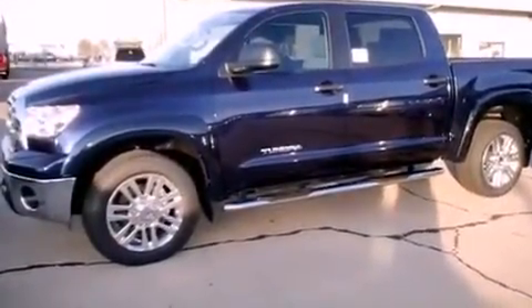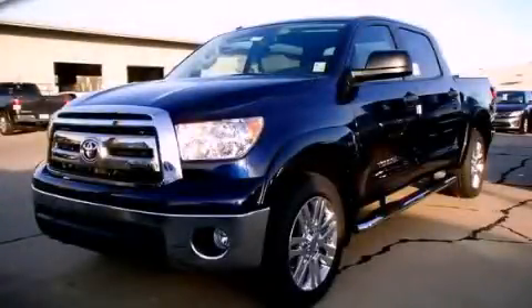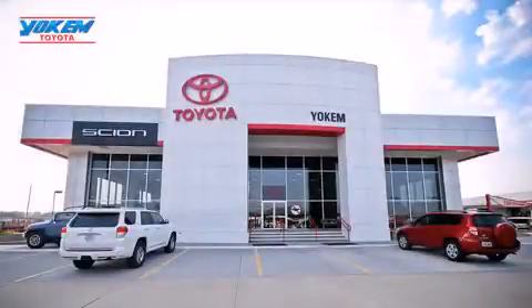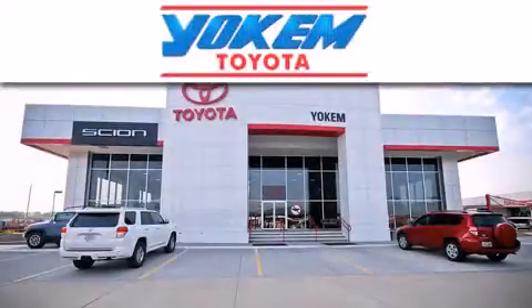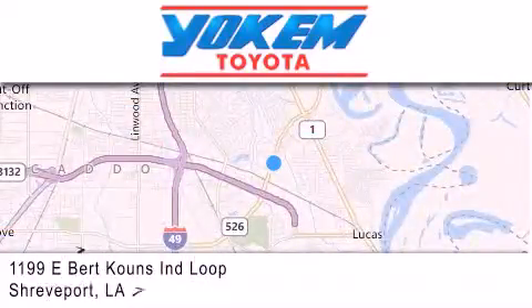Contact us today and schedule your opportunity to see this automobile in person. Yokem Toyota is conveniently located at 1199 East Bert Kouns in Shreveport. Our goal is to exceed all of your expectations to ensure that you'll return for future visits.